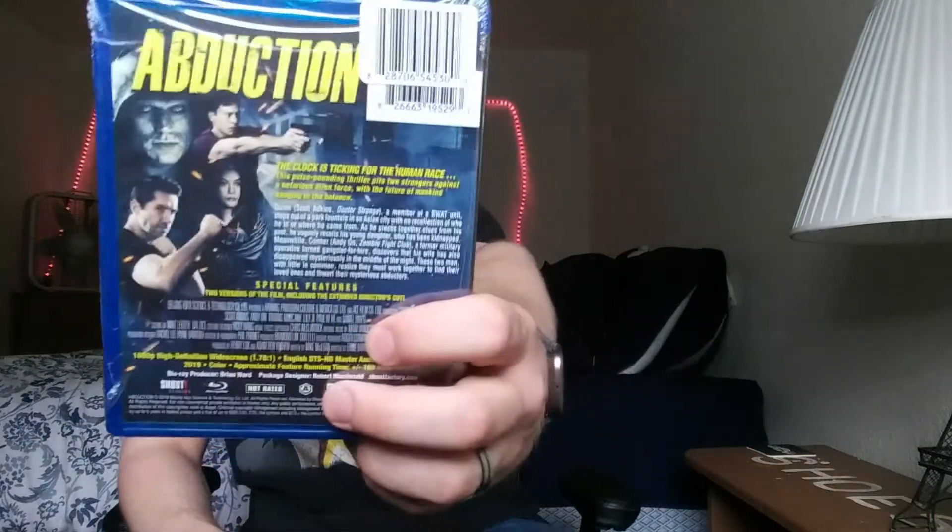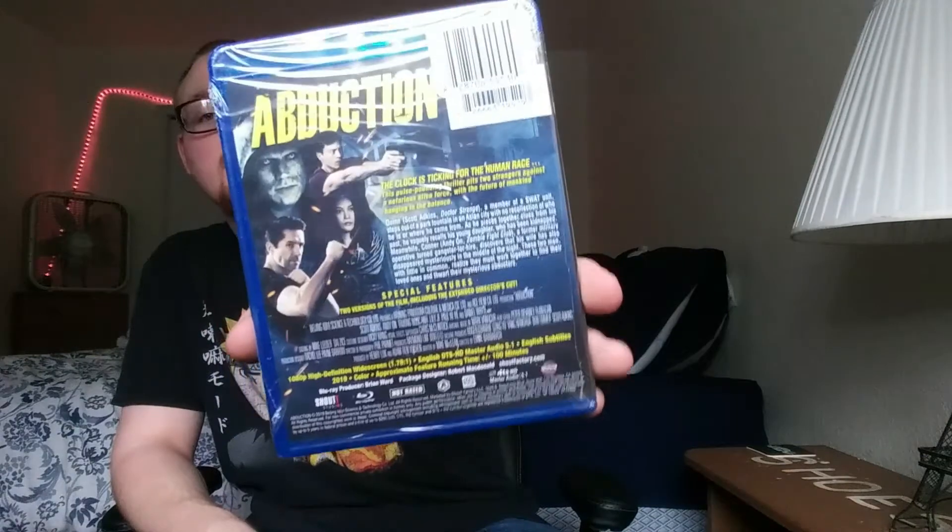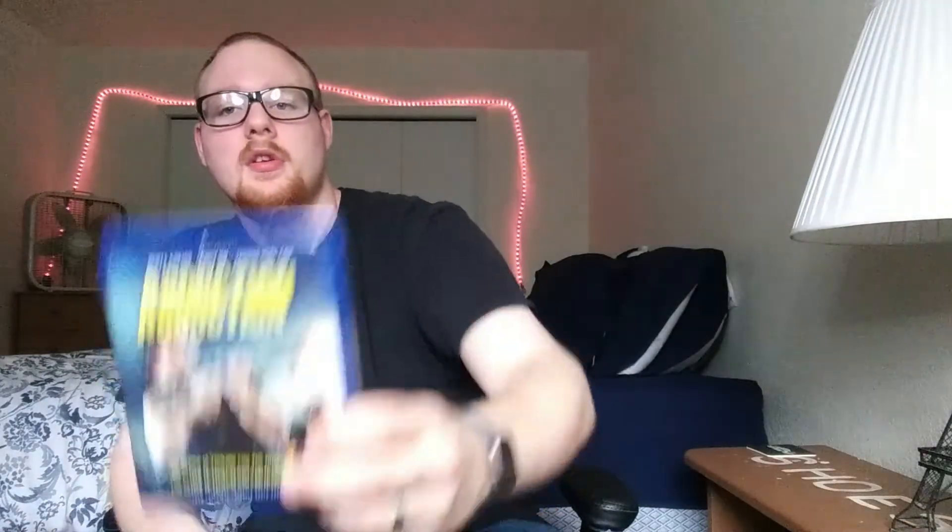Abduction — Scott Adkins and some other people. I've seen the DVD with the slipcover; the Blu-ray did not have the slipcover, but that's okay. So yeah, Abduction.